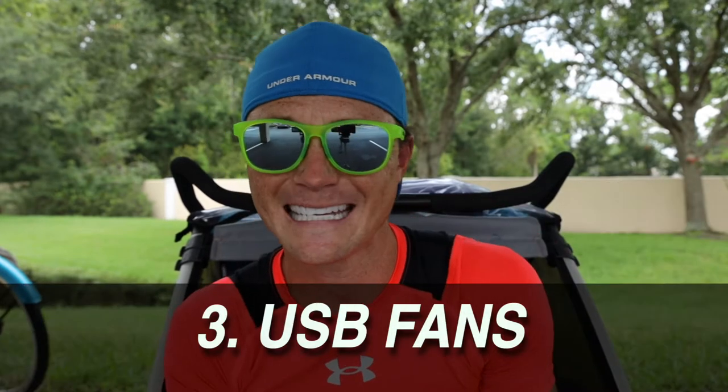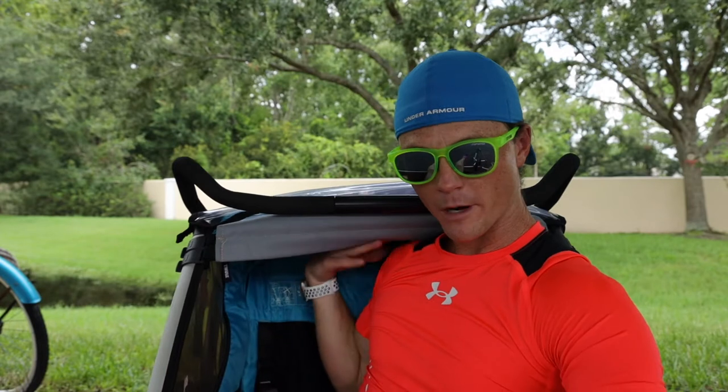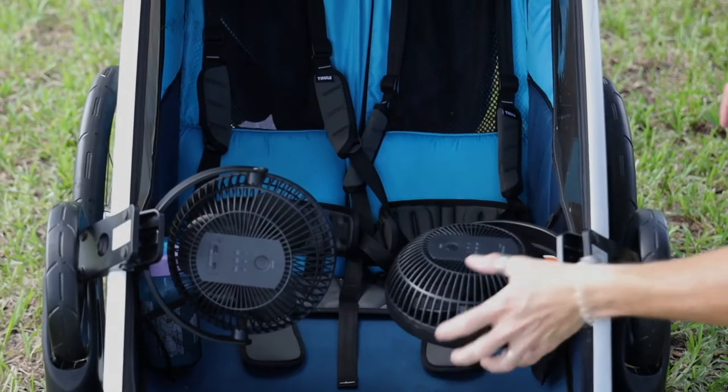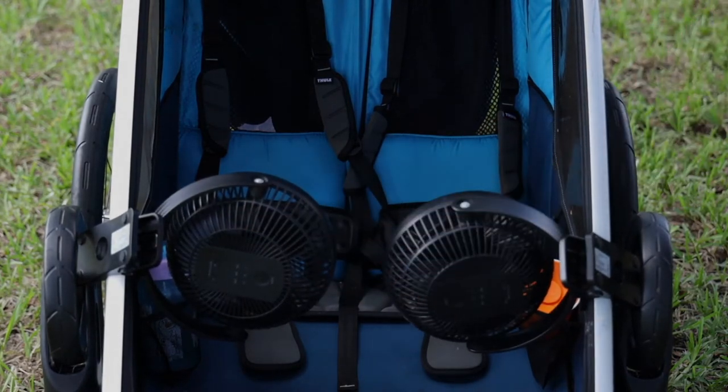My third tip, outside of buying Thule accessories, is getting some USB fans. Having one in the front and one underneath just makes it so much more comfortable for the kids on the run. The ability to have some fresh air blowing on them, especially on a hot day, makes the run more survivable for the kids if they're getting frustrated. These have worked really well for us, especially in the summer heat, to give our girls a little extra breeze.